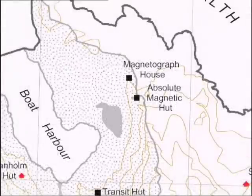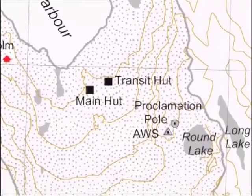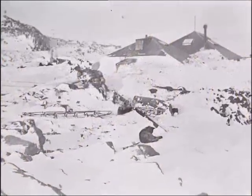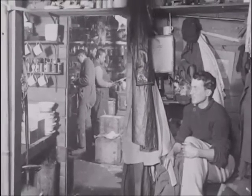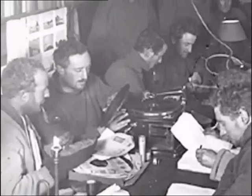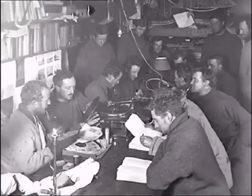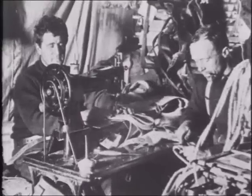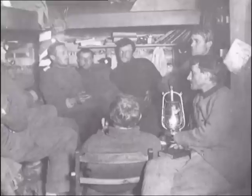Within four weeks, the adjacent second hut was complete. Eighteen men occupied this tiny living area. They had a gramophone, and that played a very important role in the life inside the hut, which was barely 60 square metres.